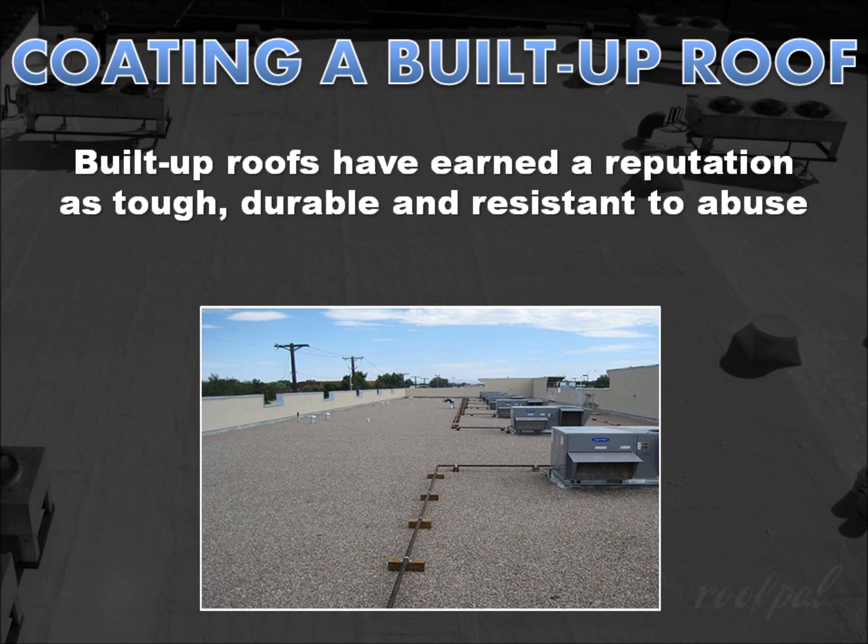Since their inception more than a hundred years ago, built-up roofs have earned a tried and true reputation as tough, durable, and resistant to abuse and foot traffic. But what do you do when you're tired of chasing leaks or your built-up roof finally does completely wear out?